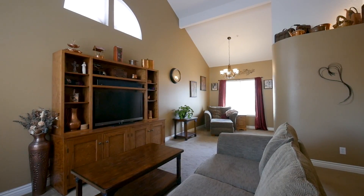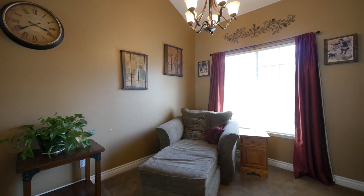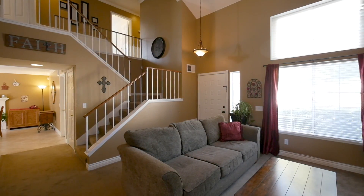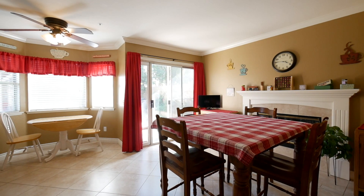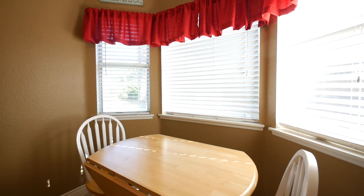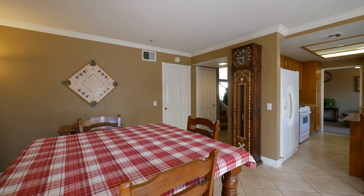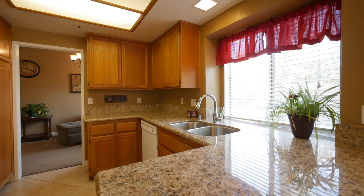This home features four bedrooms and two and a half bathrooms. It's a two-story home with a two-car garage on over 1,700 square feet with a beautiful backyard. Some of the features include granite countertops, tile flooring, and crown molding, just to name a few.